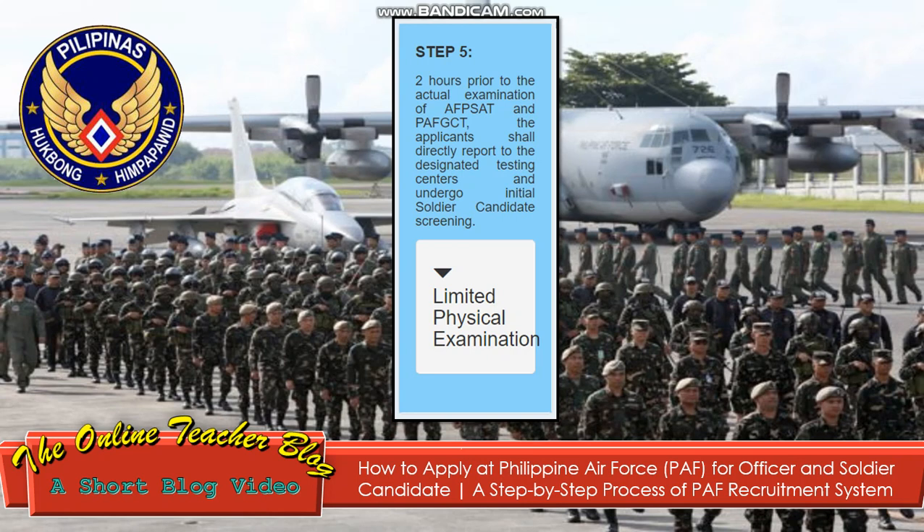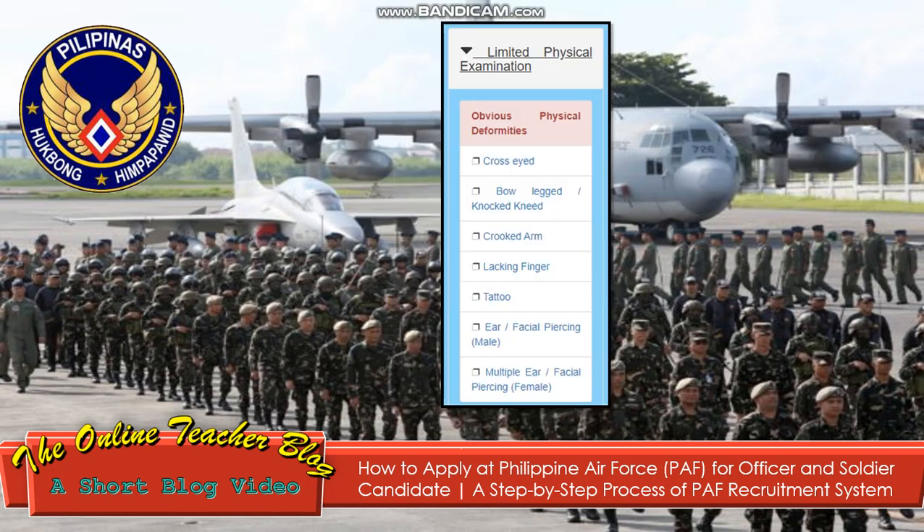Step 5: Two hours prior to the actual examination — AFPSAT and PAF GCT — the applicant shall directly report to the designated testing centers and undergo initial soldier candidate screening, including a limited physical examination. The limited physical examination checks for obvious physical deformities.